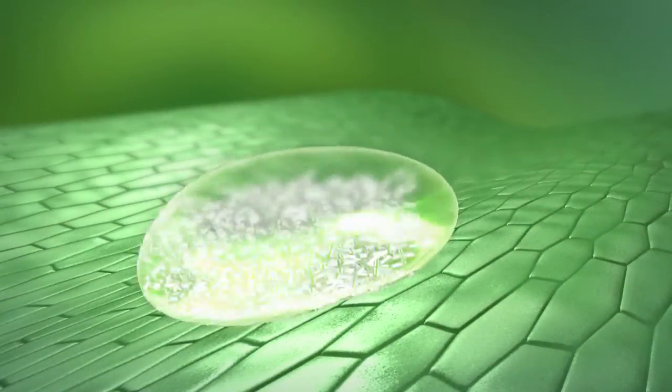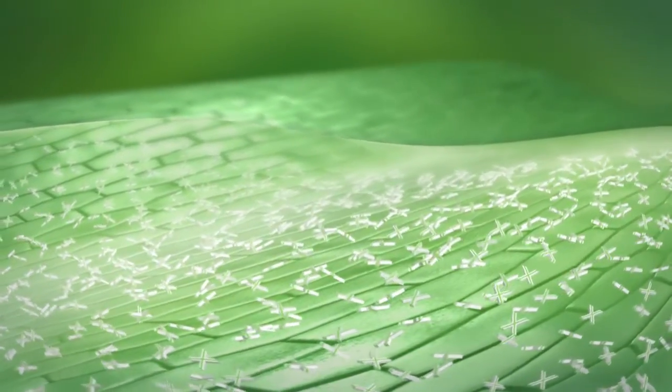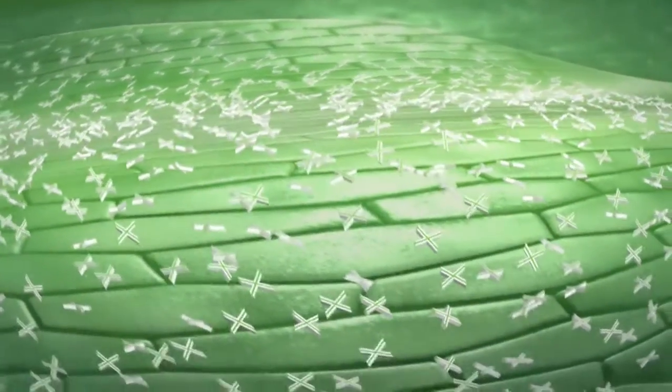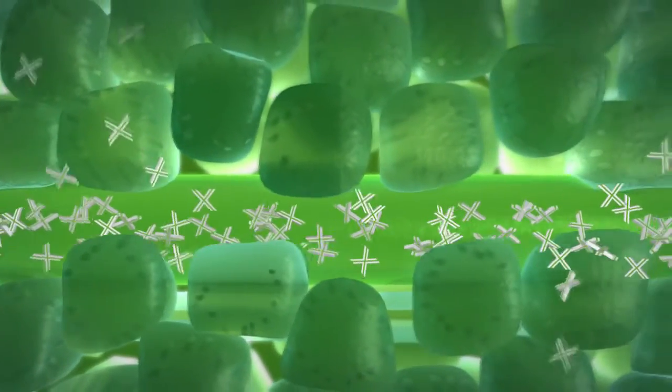One of the unique benefits of Xemium is that once it is applied to the plant it penetrates into the leaf tissue and is carried by the water stream in the leaf. Xemium is then transported throughout the entire leaf, giving protection in areas that were not contacted by the original spray.